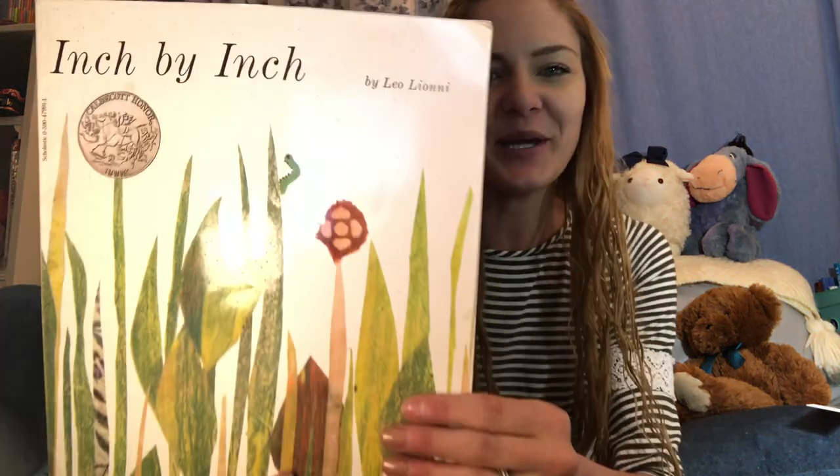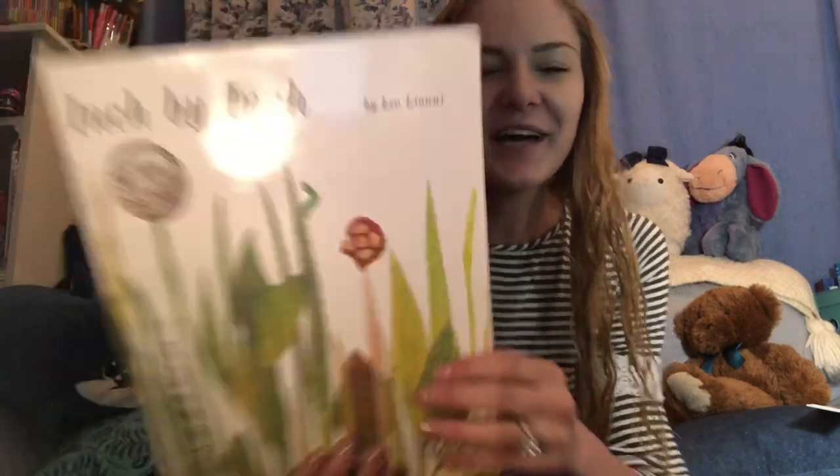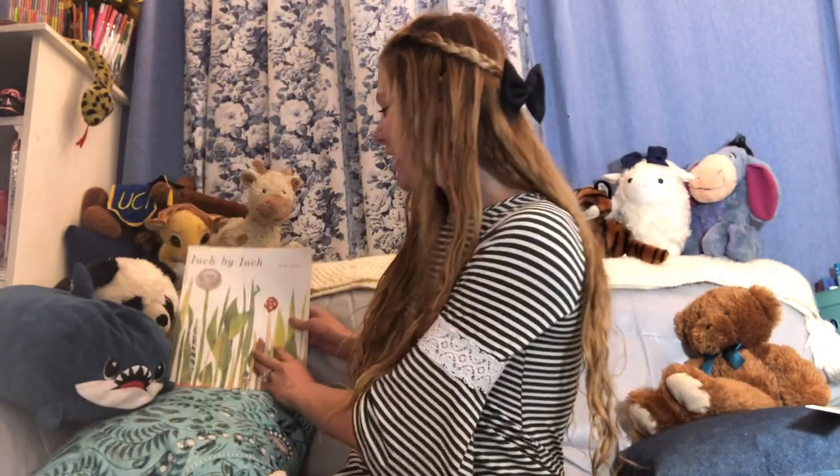Hi everybody, it's Miss Jennikin again with another video. For today's read aloud we will be reading the book Inch by Inch by Leo Leoni. Before we get started on reading this book, I wanted to ask a few questions.